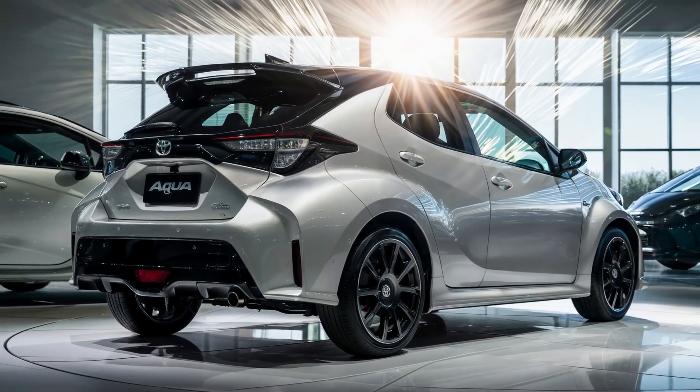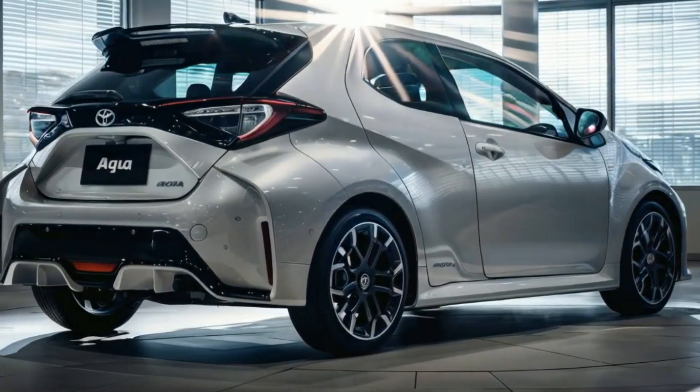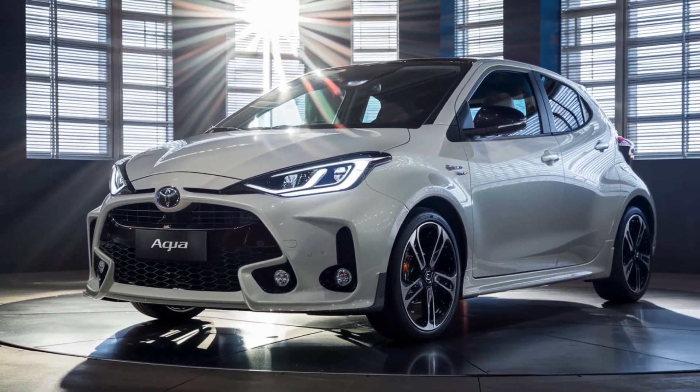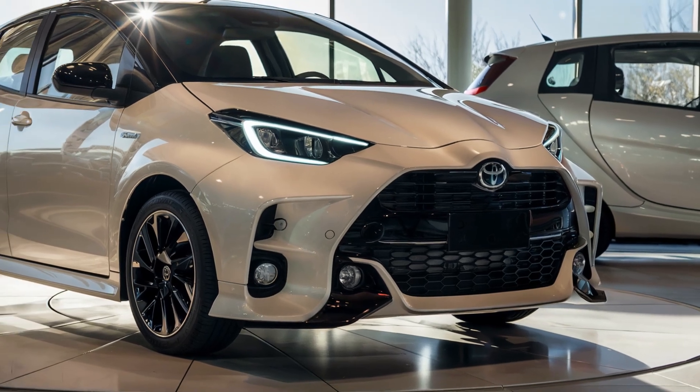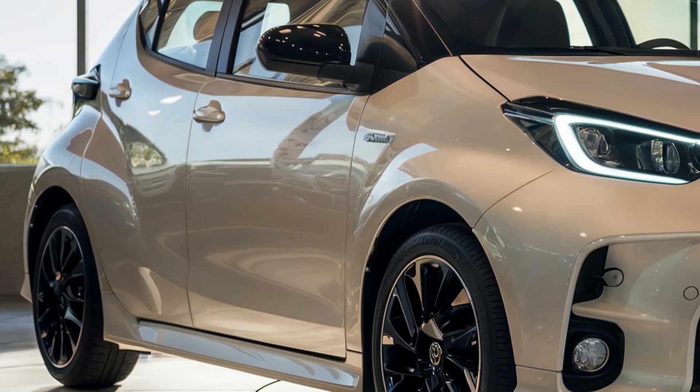Starting with the front, the 2025 Toyota Aqua features a bold and aerodynamic design. The sharp angular headlights and prominent grille give it a distinctive look, while the sleek lines enhance its modern appeal.